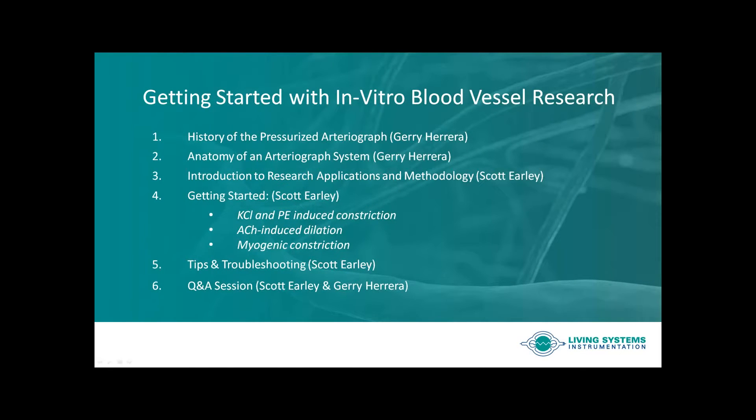Welcome everyone and thank you for joining us for today's webinar titled Getting Started with In Vitro Blood Vessel Research. My name is Andy Henton and I will be your host for today's event. Our session today is sponsored by Living Systems Instrumentation and is an introduction to the essential tools and techniques that scientists need to know for studying function in isolated blood vessels using a pressurized arteriograph system.